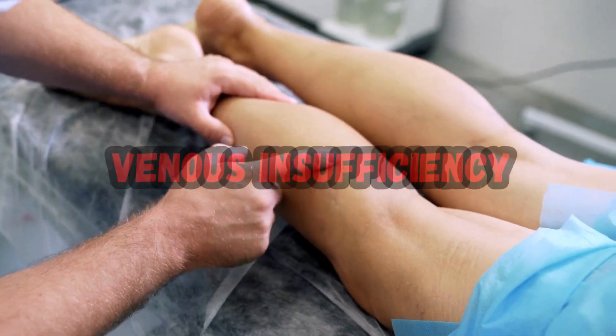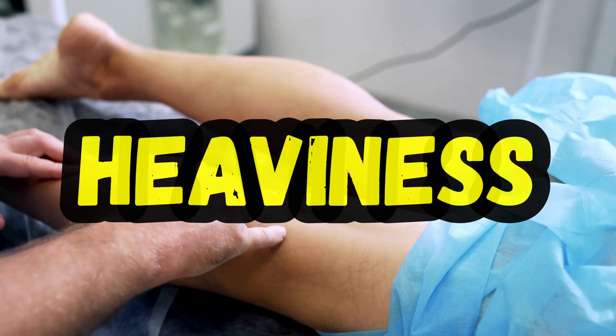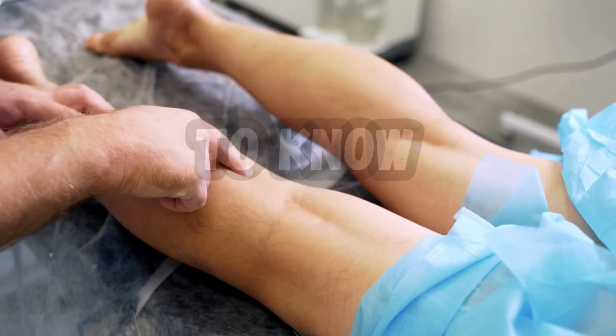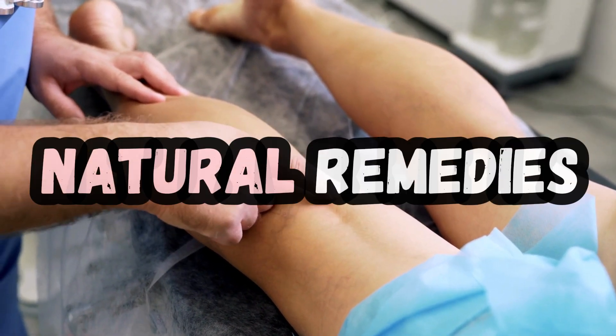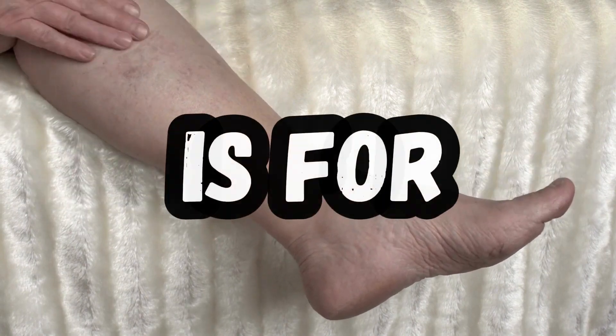Do you have varicose veins or venous insufficiency? Do you suffer from symptoms such as pain, swelling, heaviness, itching, or skin ulcers in your legs and feet? Do you want to know how to improve your circulation and reduce your discomfort with natural remedies? If you answered yes to any of these questions, then this video is for you.